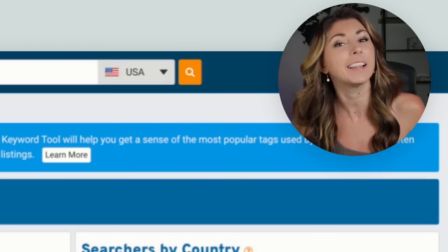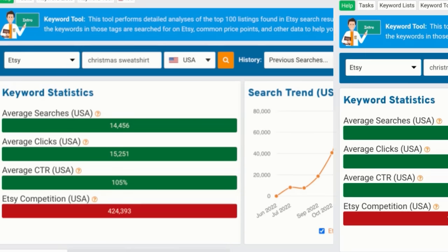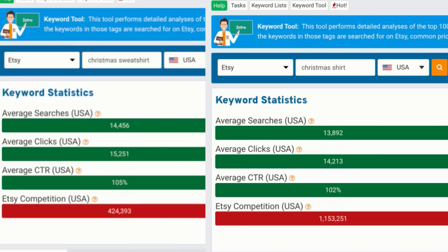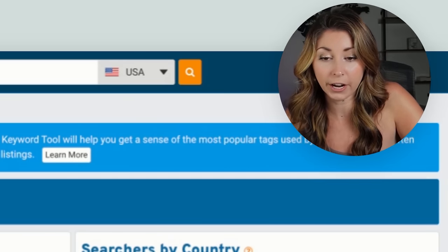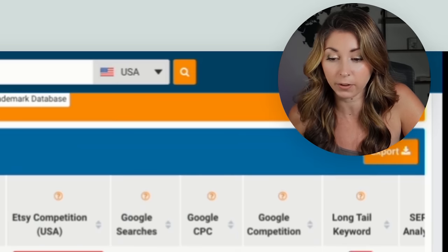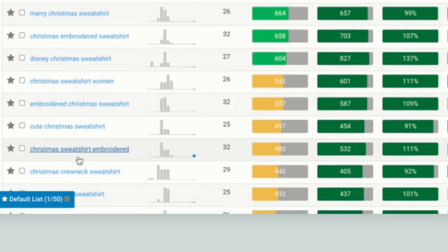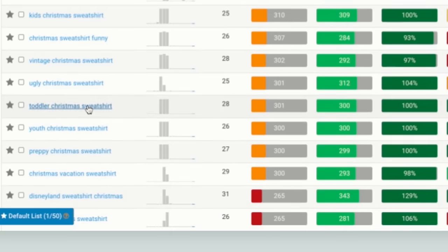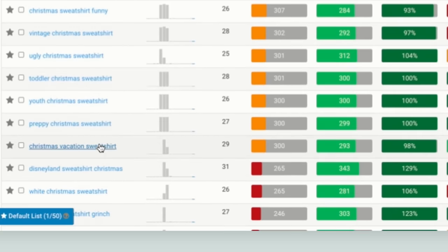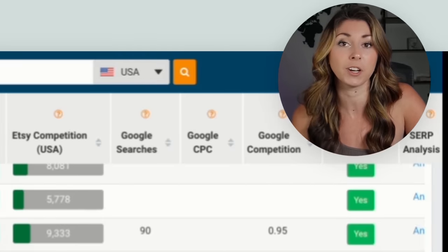Our last Christmas product trending on Etsy search is Christmas sweatshirts — and I love talking about this because I love selling sweatshirts. Christmas sweatshirts are actually searched for more than t-shirts, but look at the competition: it's less than half of the t-shirt competition with more monthly searches. Sweatshirts are my bestseller. Scrolling down to sub niches: Christmas sweatshirt embroidered, mama Christmas sweatshirt, toddler Christmas sweatshirt, preppy Christmas sweatshirt, Christmas vacation sweatshirt, Christmas cat sweatshirt — tons of sub-niche ideas.